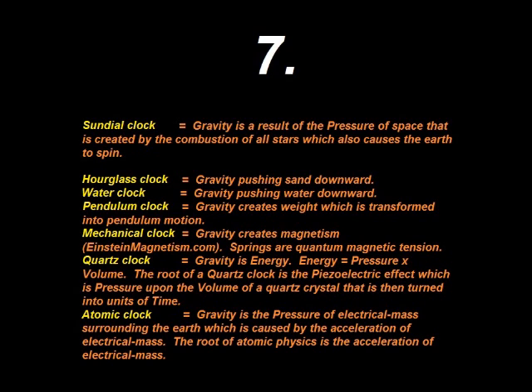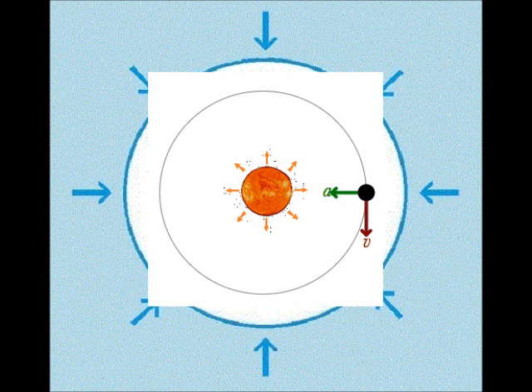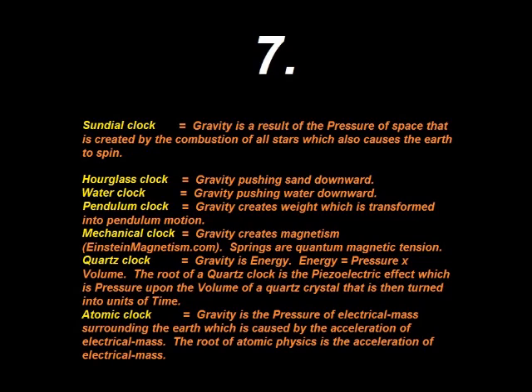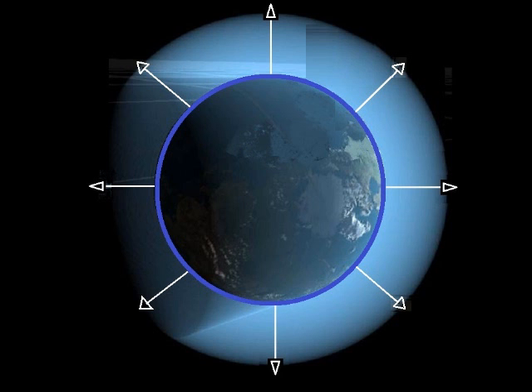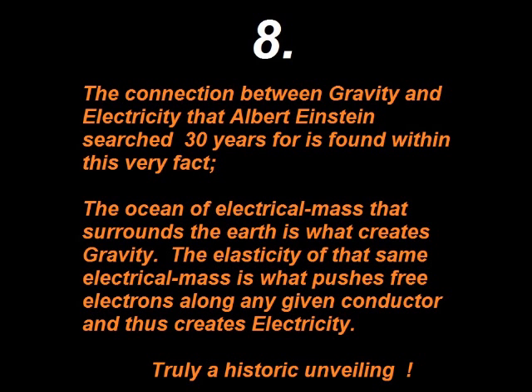The seventh biggest fact is that all methods of displaying time are directly connected to gravity. Since time is really just the pressure of space that is causing the Earth to orbit, and that pressure also causes gravity, then all forms of time truly originate from gravity. The connection between gravity and electricity that Albert Einstein searched 30 years for is found within this very fact. The ocean of electrical mass that surrounds the Earth is what creates gravity. The elasticity of that same electrical mass is what pushes free electrons along any given conductor and thus creates electricity. Truly a historic unveiling.